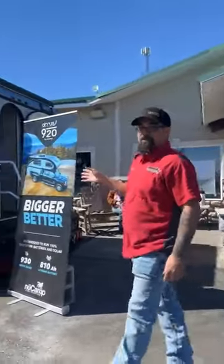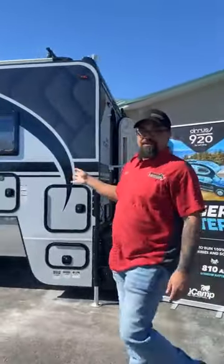I'm John, I'm one of the owners. We're here today just to unveil the 920, brand new from NuCamp this year. Bigger and better than ever.